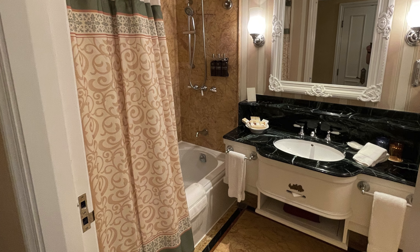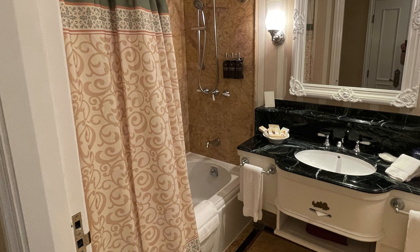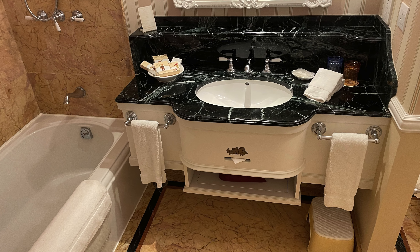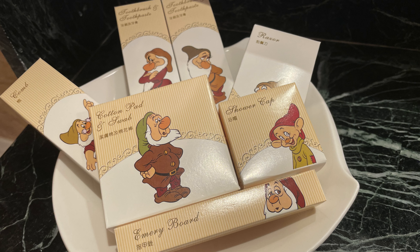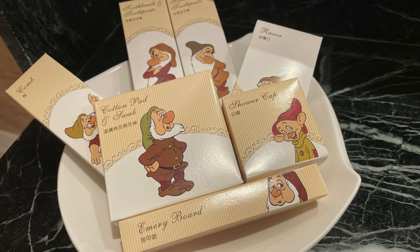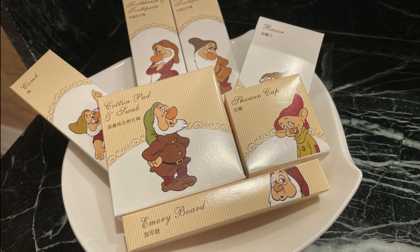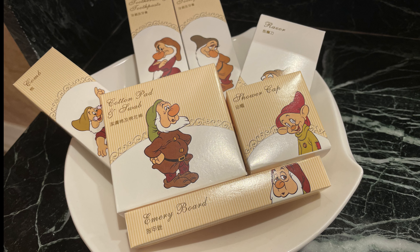On the left hand side we've got the bathroom. This is a full bathroom with a bathtub, shower above it, and toilet on the right hand side. Then the sink area as you can see here. The bathroom comes with quite a few amenities. I quite like this little plate here with the seven dwarves, each with their own little box. So you've got emery boards, comb, toothbrush and toothpaste, cotton pads, swabs, shower caps, razor, and obviously the soap as well.